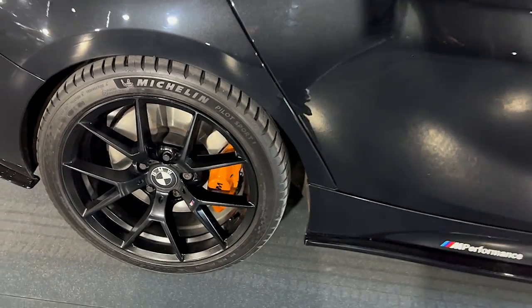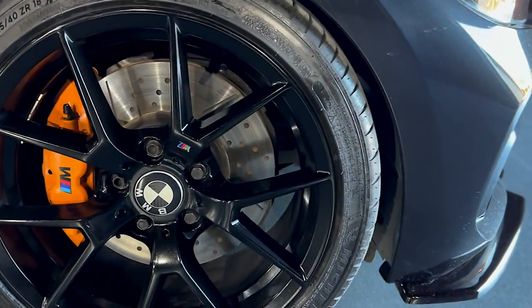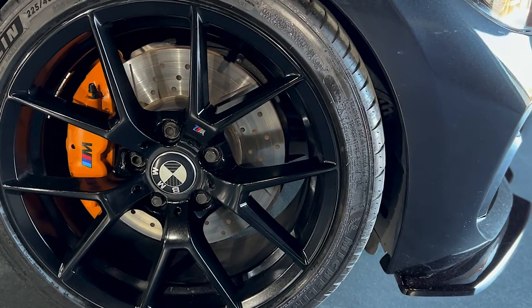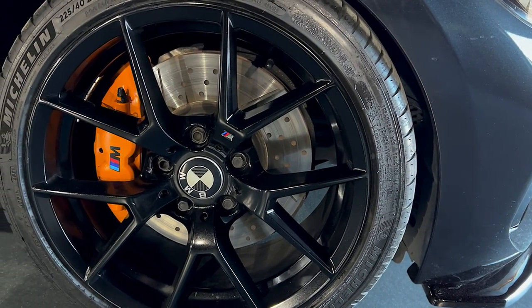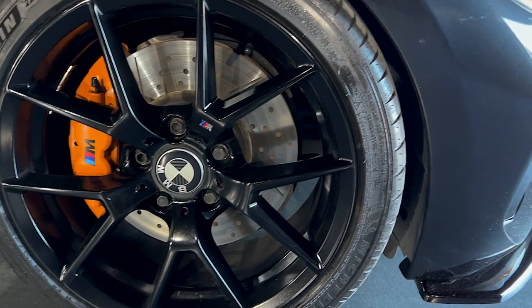We've got the M3 CS wheels, we've got the calipers finished in orange, we've got upgraded brakes. At the front we've got drilled and grooved discs, upgraded pads, upgraded brake lines — braided lines with upgraded brake fluid as well. The brakes are awesome; they do make a little bit of a squeal, but that's what happens when you go to a different compound.